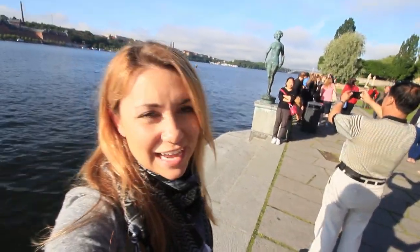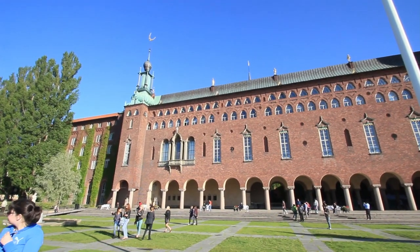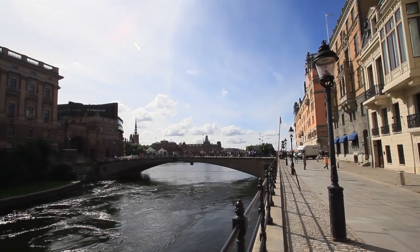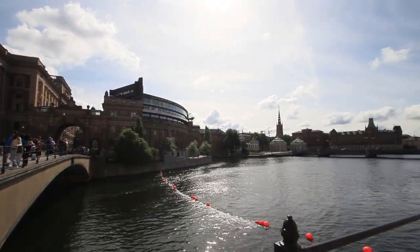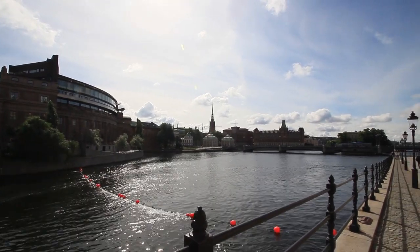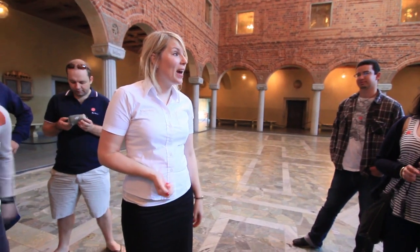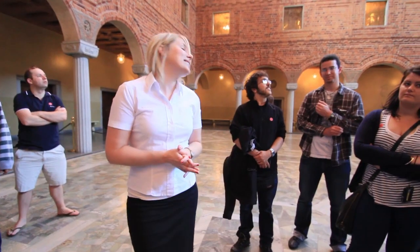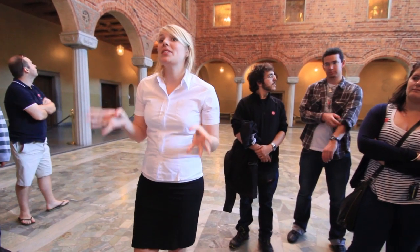Just take a look at Town Hall here this morning, do a little sightseeing tour. Welcome here to the City Hall of Stockholm. I will be your guide for this tour that will last about 45 minutes. The City Hall of Stockholm was built between 1911 and 1923.